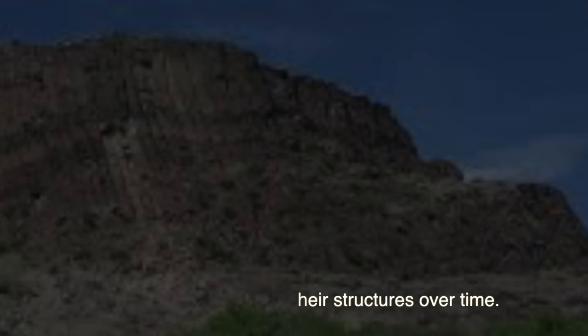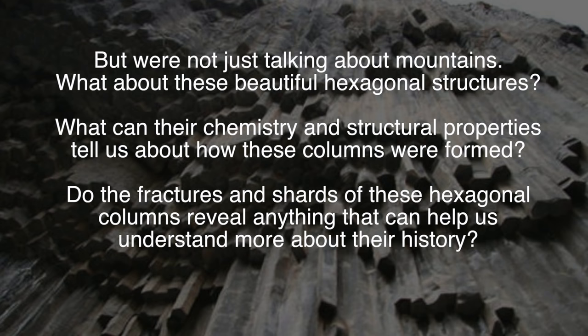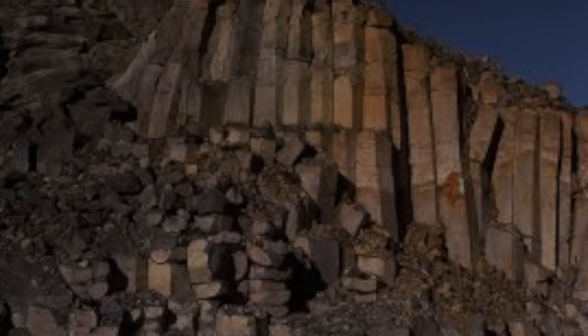But we're not just talking about mountains here. What about these beautiful hexagonal structures? What can their chemistry and structural properties tell us about how these columns were formed? Do the fractures and shards of these hexagonal columns reveal anything that can help us understand more about their history?